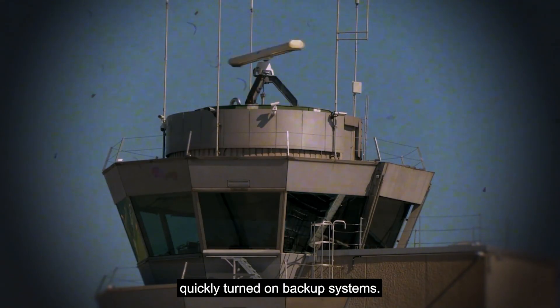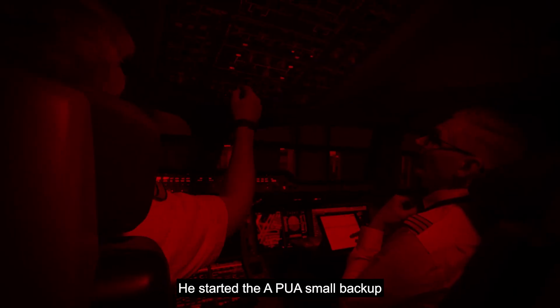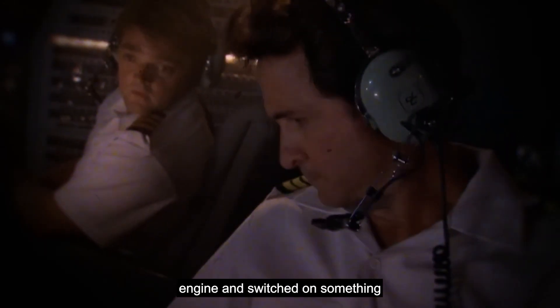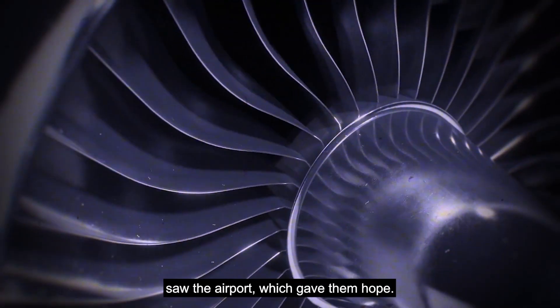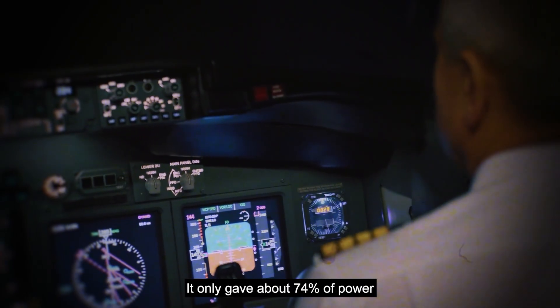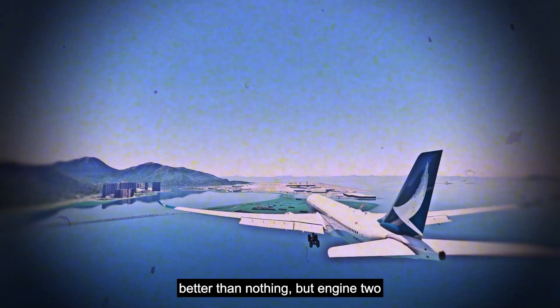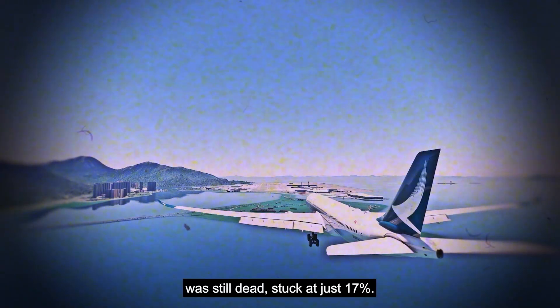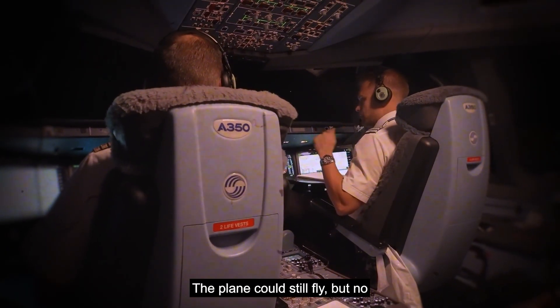The control tower cleared them to land on either runway; they chose the one on the left. New warning messages kept appearing. The first officer pulled out a checklist for a rare and scary situation: both engines shutting down even though there was still fuel. They thought maybe they could still restart Engine 2, but it was a long shot. He deployed the emergency air turbine — a small wind-powered fan that gives backup electricity — used air from the APU, and tried restarting Engine 2, but it didn't work. There was no time left. The captain prepared to land.